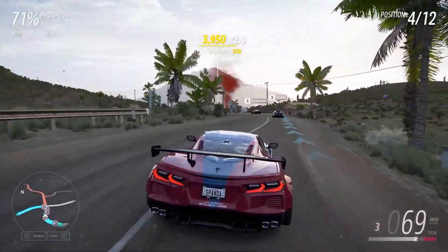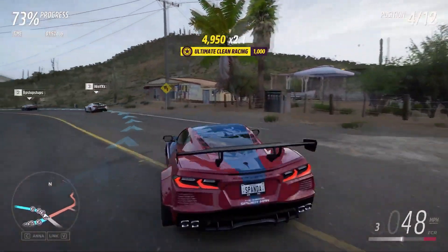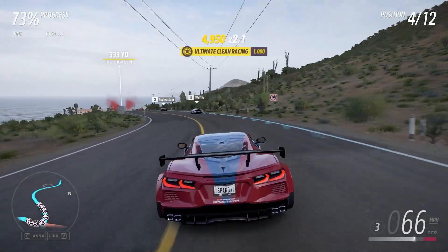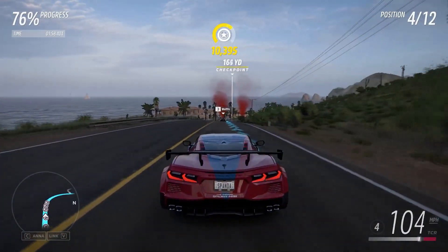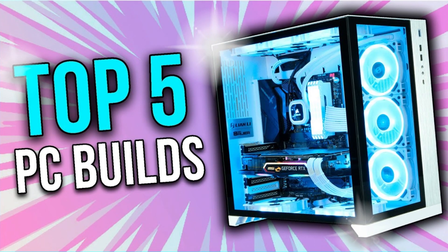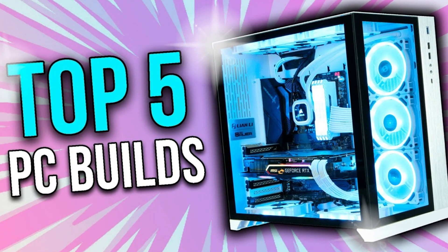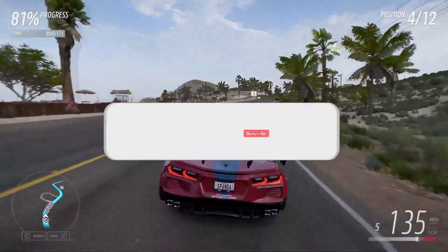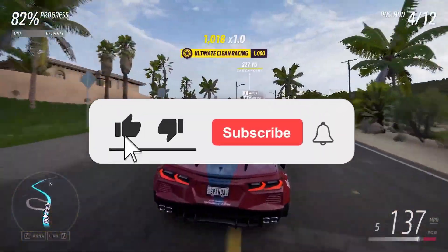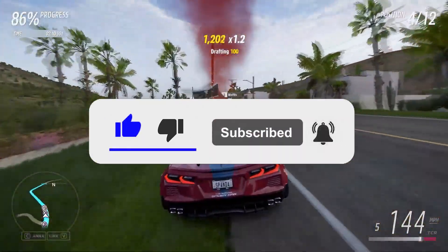If you have any questions about these systems or you want a new system but don't know much about components, let me know in the comment section and I will try to reply as fast as possible. You will also find my video about the top 5 best PC builds for 2023 in the top right of the screen. Thank you for watching and for your support — if you got value out of the video, leave a like and subscribe, and hit that bell button so you get notified when I upload this type of content.